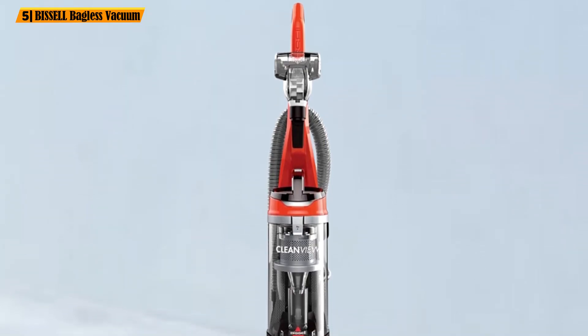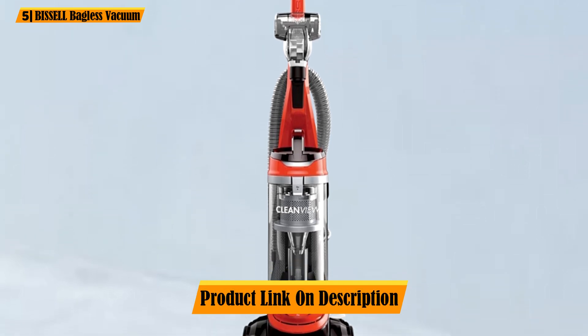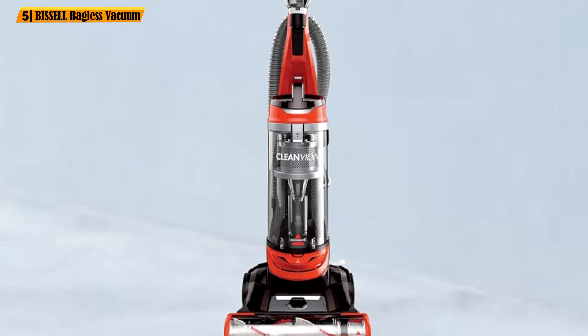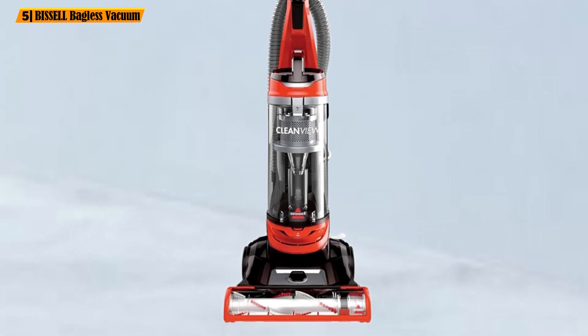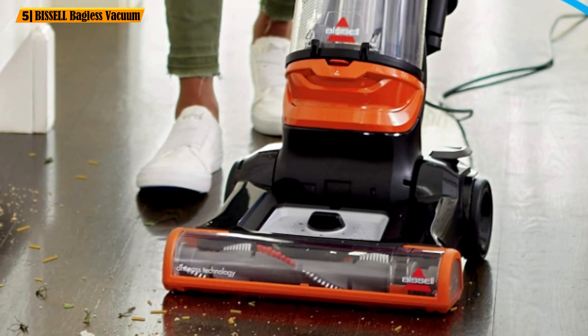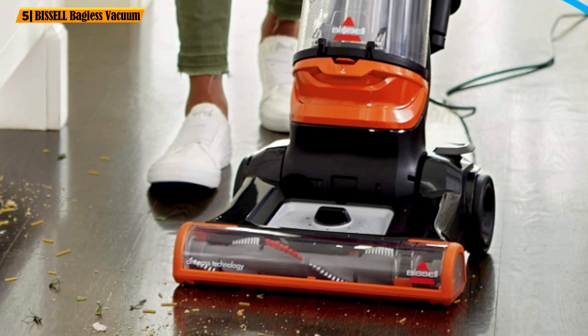The Bissell comes with versatile cleaning tools that are conveniently stored on board: the turbo brush, crevice tool, dusting brush, and extension wand. The names speak for themselves, and you can clean the entire room floor to ceiling without breaking a sweat.